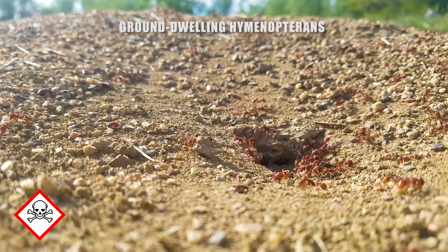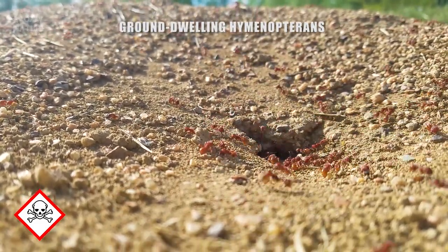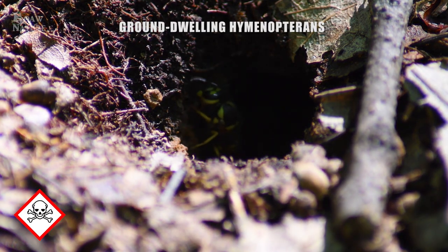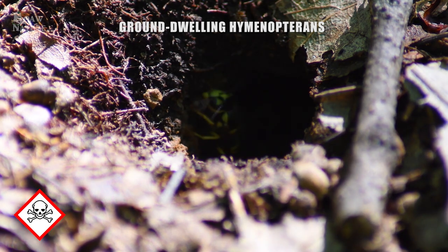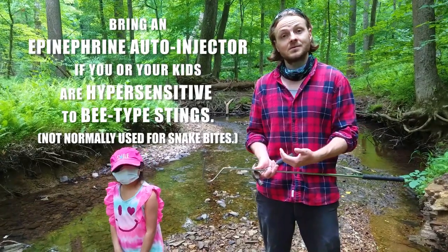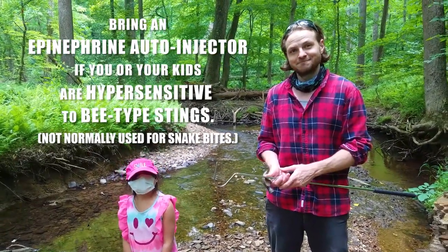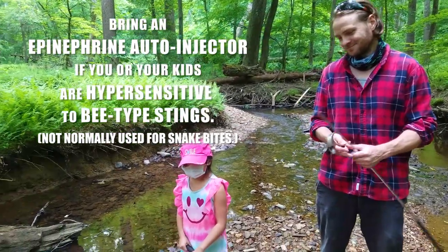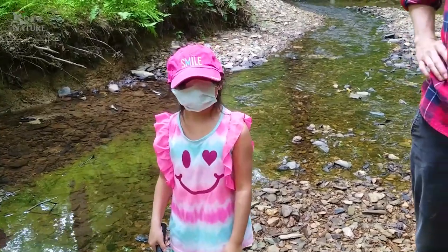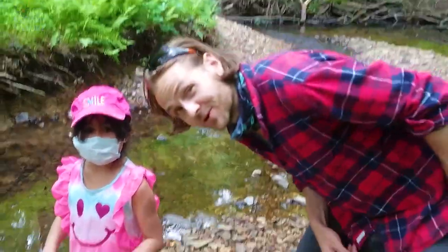Ground-dwelling hymenopterans like harvester ants and wasps are also a concern when you are out herping. The Eastern Yellowjacket is an animal around me that packs a really nasty sting and likes to nest in areas where we often look for snakes. Bring an EpiPen just in case, because when you're lifting up logs it can happen. And when you need to run when you see them — like for real, you can't play around. For real, run.